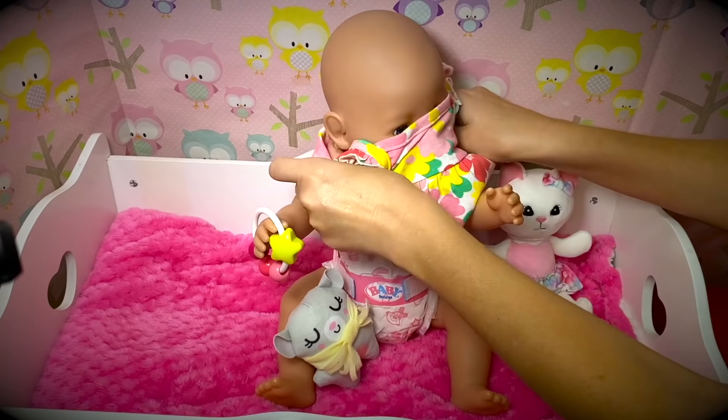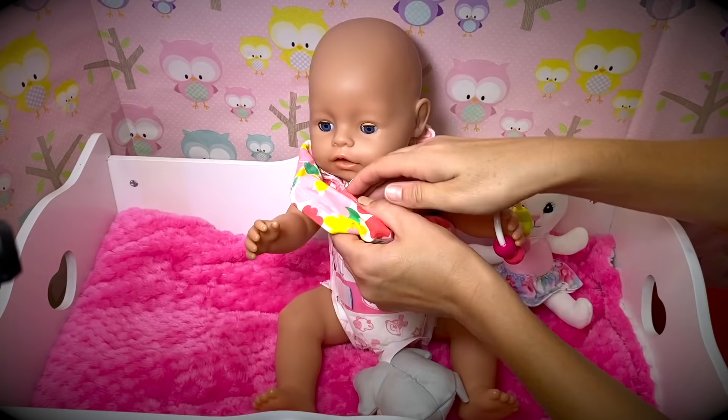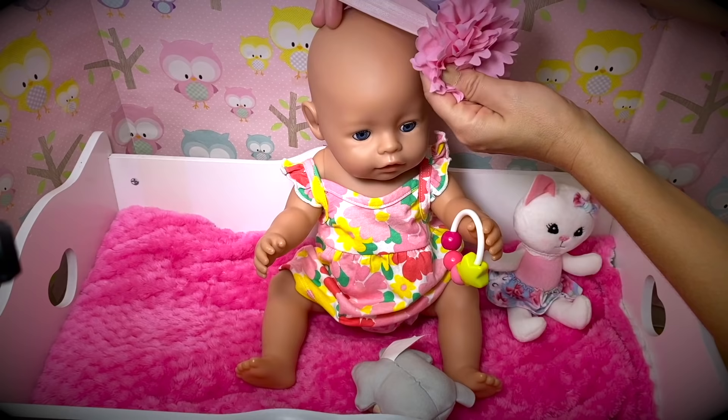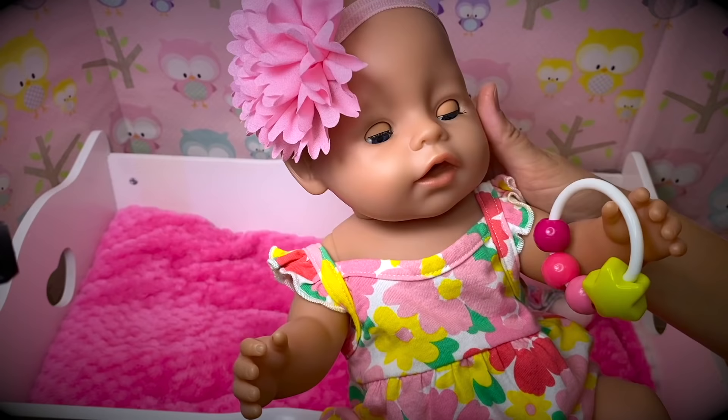Let's dress you in this cute little dress today - it's really warm and sunny today! Peek-a-boo! One hand, another hand - there, perfect! Baby Ella, you look so cute. How about a little headband? How about this one - isn't it so pretty? Aw, look at her! Isn't she so adorable in this outfit? I'm so glad she's feeling better. And I think she's getting really hungry - let's go ahead and feed her.